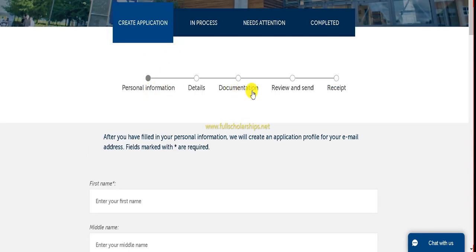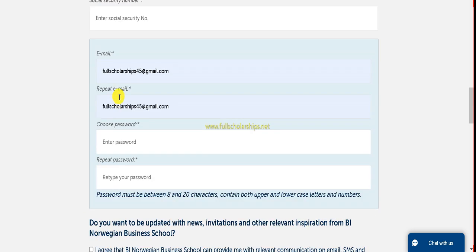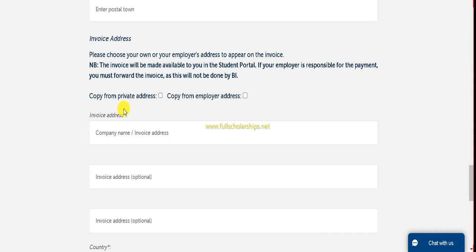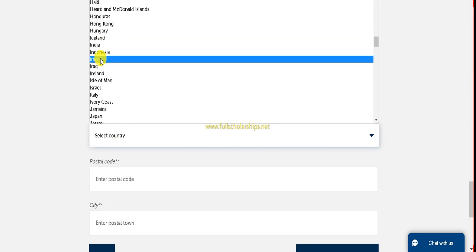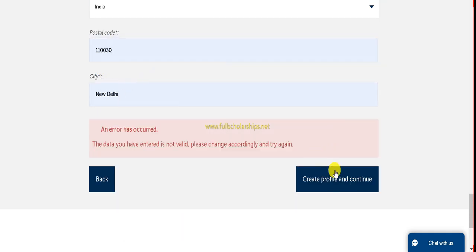Once you click on Go to Registration, the application web page will be shown with five steps: Personal Information, Details, Documentation, Review and Send, and Receipt. You have to complete all five steps. First, fill in your personal information, then your postal code and address, and create a password. Add employer information if you have any and choose your country from the list. Submit all the information and click Create Profile and Continue.